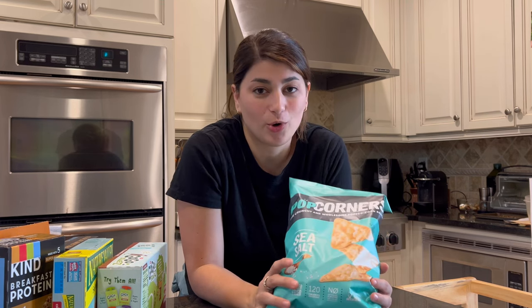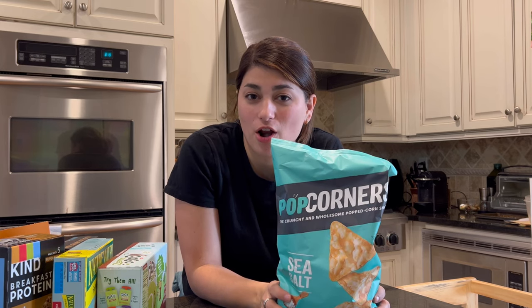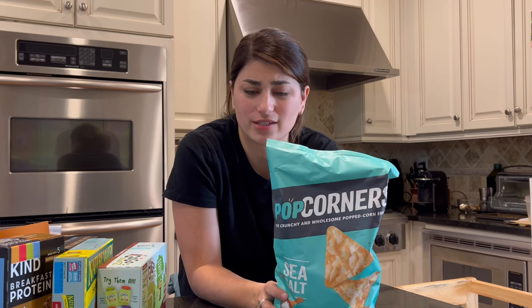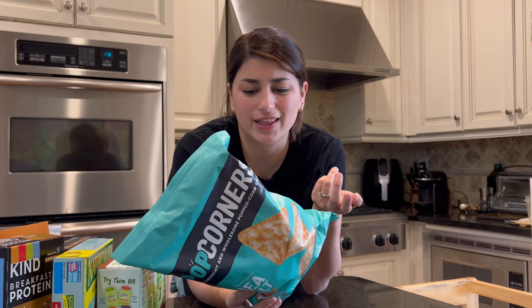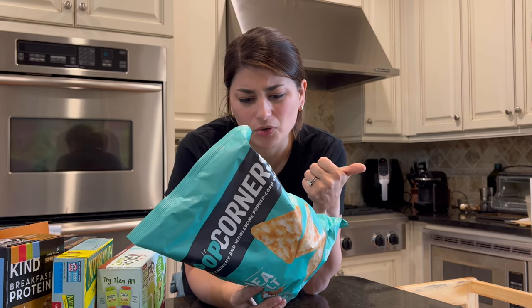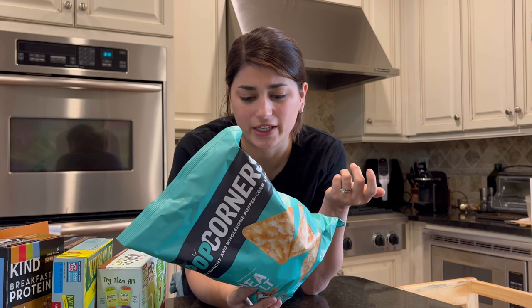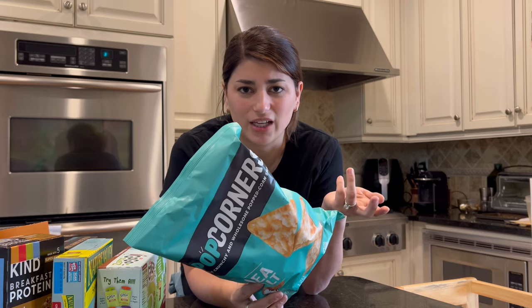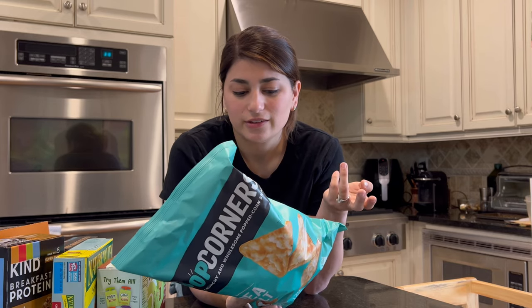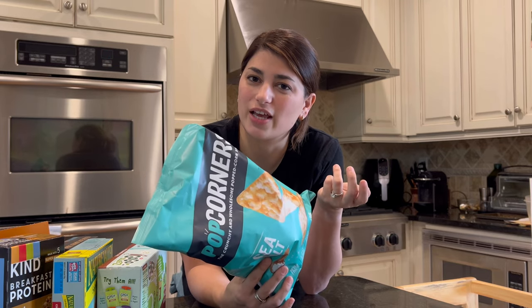I love these Pot Corners — they just have sea salt seasoning on them. There are other flavors but this is still my favorite. They're not super nutritious: two grams of protein, no total sugars, and less than one gram of dietary fiber. But they're crunchy and delicious, and they're great to eat with hummus or something to add a little more nutrition.